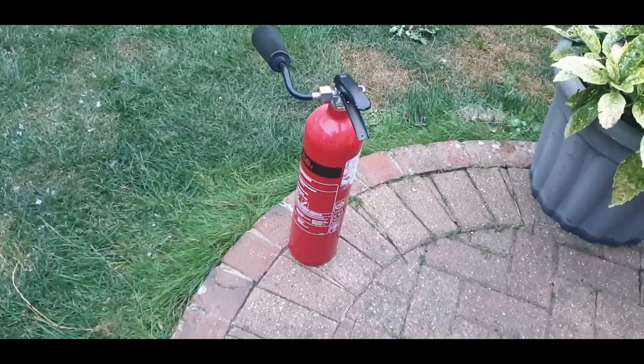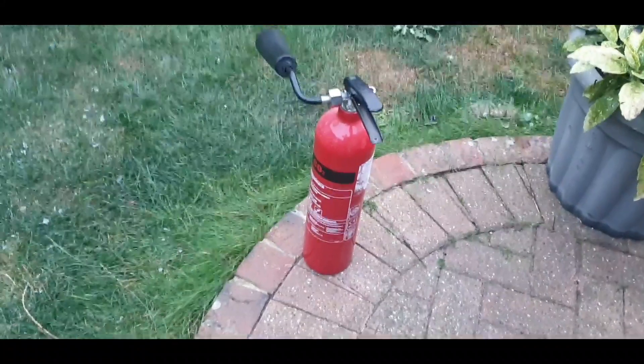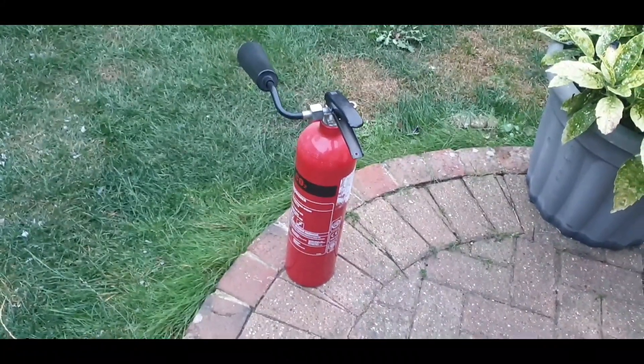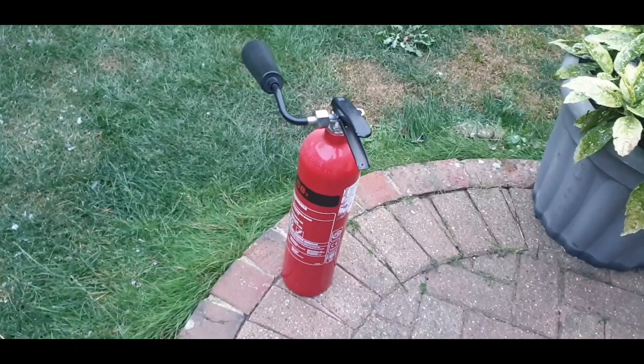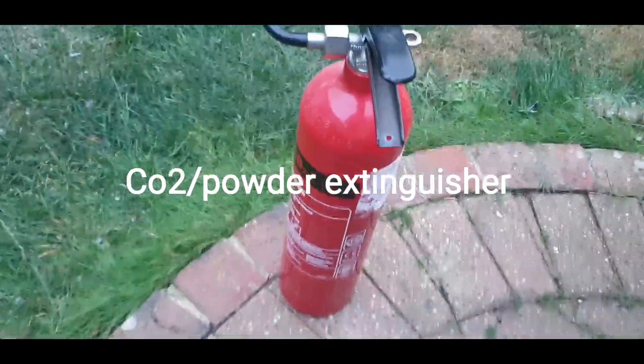Hi, just a very quick video as always — my five tips for legal home defense in the UK. First on that list, oh my goodness, is a powder fire extinguisher.